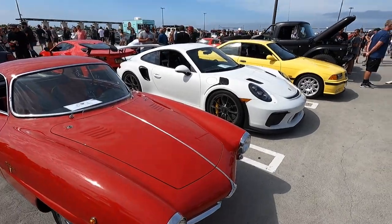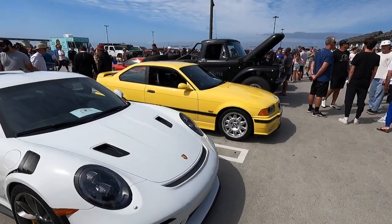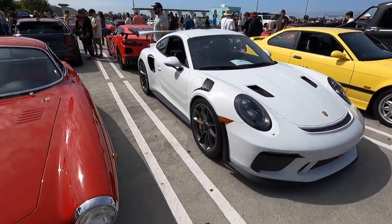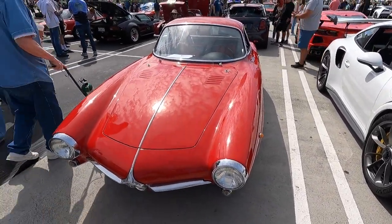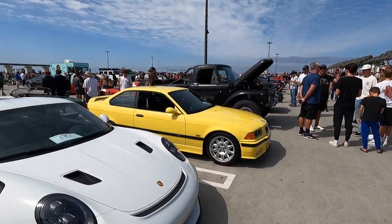Clubhouse Auto Storage is there in San Juan Capistrano — they've also got a clubhouse facility with a pool table and those sorts of things. There's a link on our website; make sure to check them out. If you've got a vehicle, classic car, or exotic you want to store somewhere safe, store it with guys who are clearly car guys.